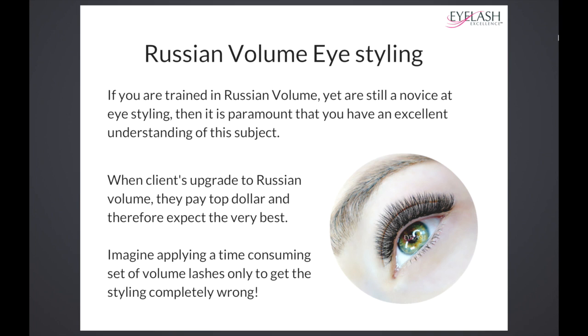This is one of the reasons why I don't train novices in Russian volume — because until they have an excellent understanding of eye styling, all of the different curls, thicknesses, and lengths, they can't take a Russian volume course. All Russian volume will do is teach you to pick up multiple lashes.